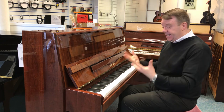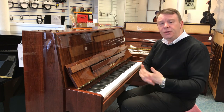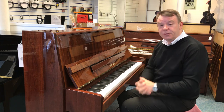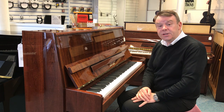I'm sure you'd agree, it's an absolutely fantastic sound. Of course, Petrov are very well known for that rich, romantic, European, mellow sound, and this piano certainly portrays that. So thanks very much for watching this absolutely wonderful Riegerkloss upright acoustic piano.